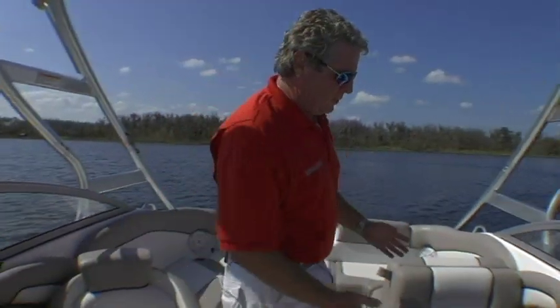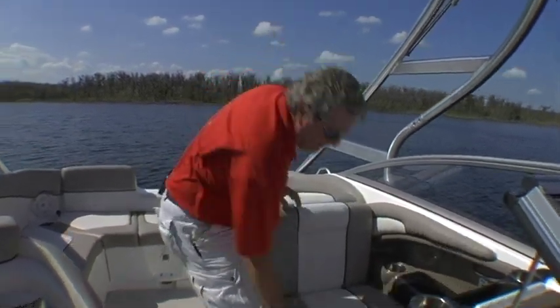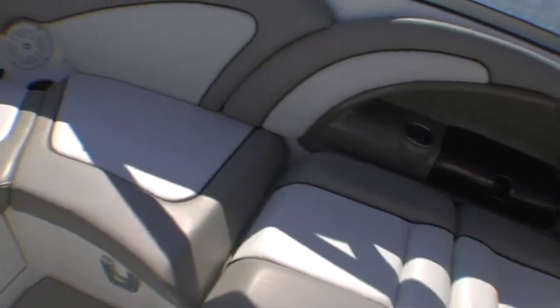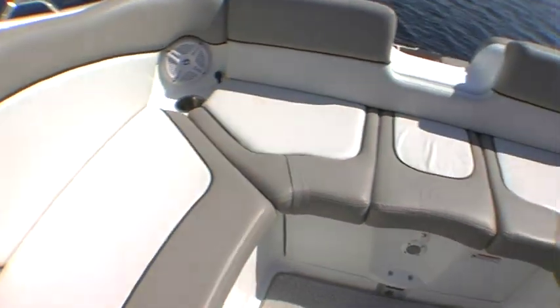Yamaha's research shows that boaters are not just about going fast — they like to hang out on the water, and Yamaha paid particular attention to how boaters are going to do that on this boat. For instance, take a look at the forward passenger seat. You've got a forward-facing seat and an aft-facing seat, but look how quickly and easily this converts to an aft-facing lounge, giving you this broad J-shaped seating area that gives everybody a comfortable place to sit.